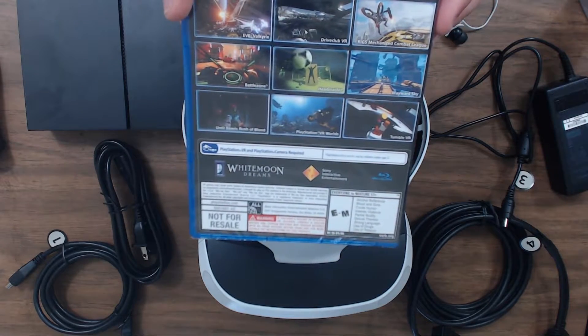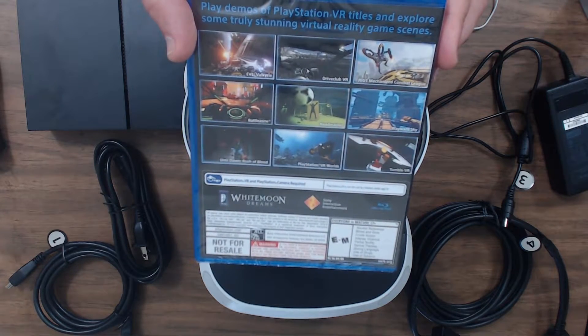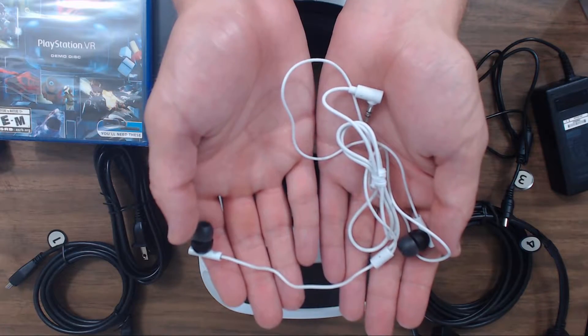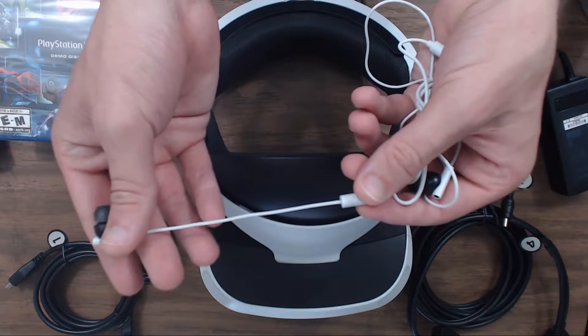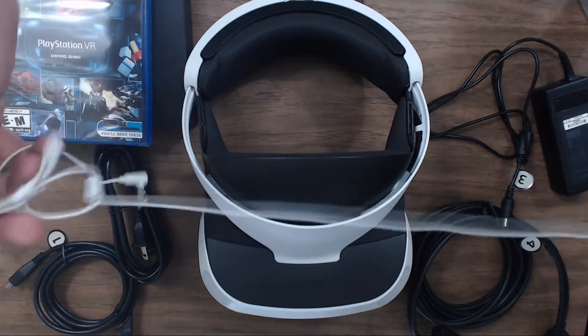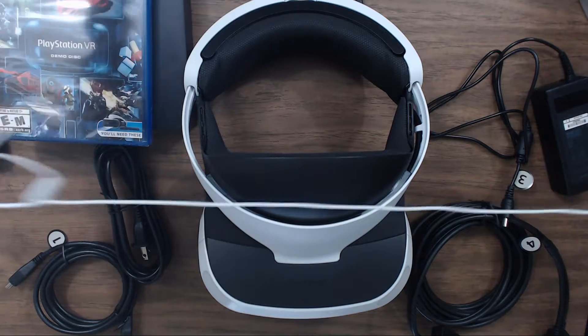You'll also get the PlayStation VR demo disc, which includes nine different demos of new and upcoming games. Lastly, you'll get these really weird earbuds for 3D sound — one side is super short and the other side is crazy long.